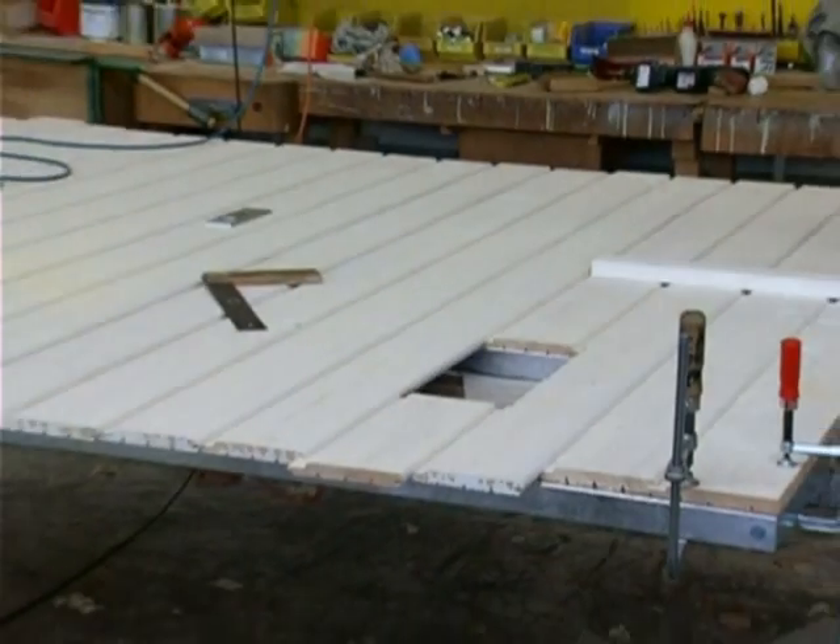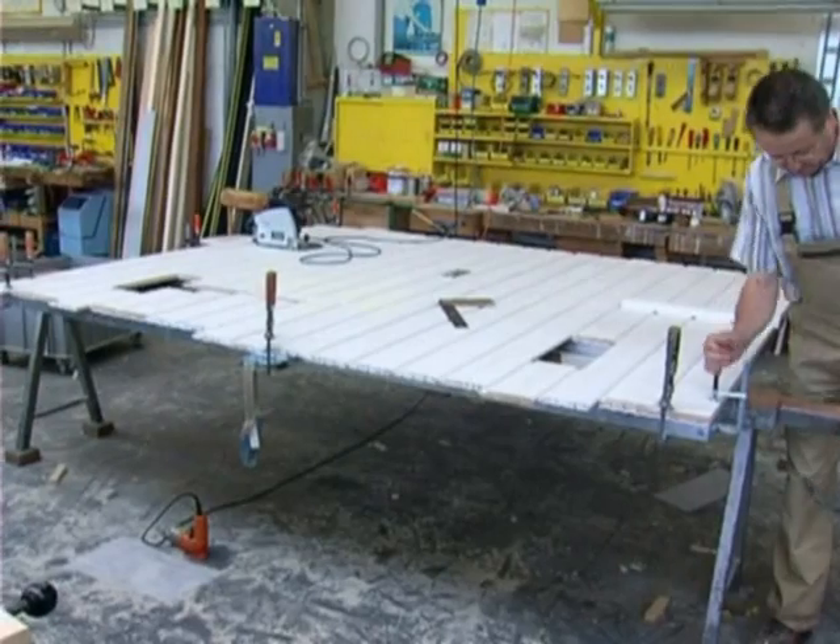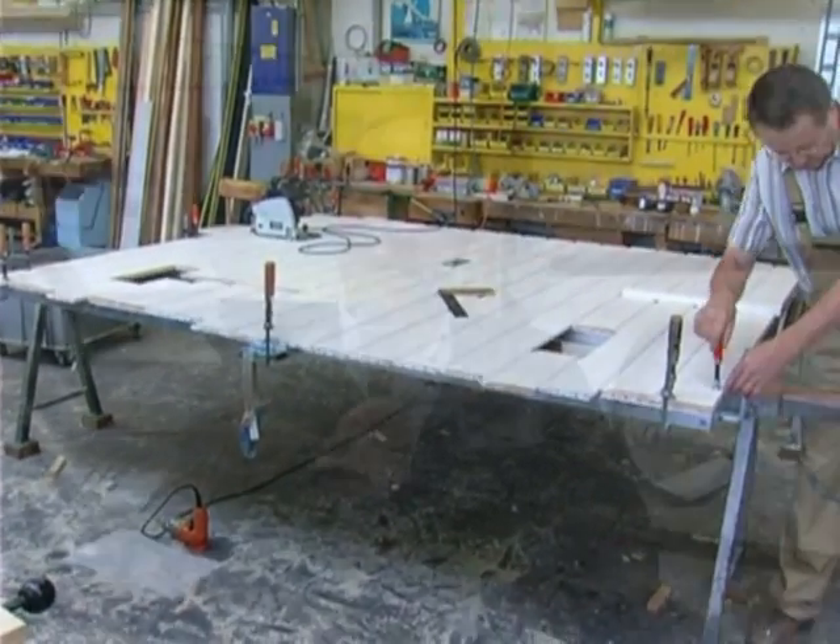Welche Aufgaben hätte denn ein Auszubildender hier? Unsere Auszubildenden sind im ersten Jahr ganzjährig in der Schule. Dann durchlaufen sie alle Abteilungen bei uns im Betrieb, auch die Konstruktion im Büro. Sie sind auch eine Zeit lang in der Schreinerei und arbeiten mit Holz, sie sind auf der Montage und dann in der Entwicklung – sie durchlaufen die meisten Abteilungen, damit sie alles gesehen und gemacht haben.